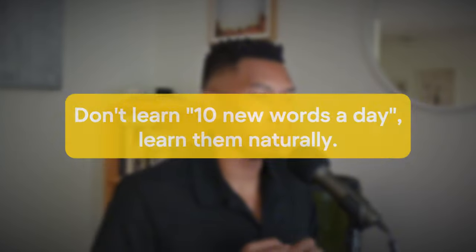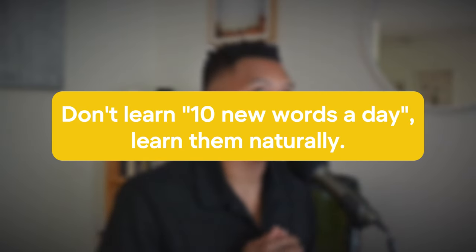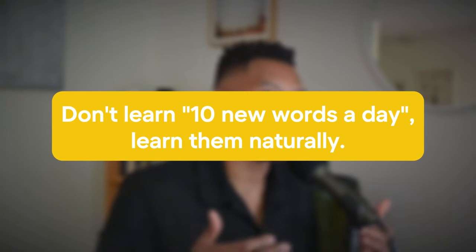The next mistake: don't learn 10 new words a day. A lot of people dispense this advice, but it's not that practical. I'm saying this as someone who tried this when I had to learn French. Ten words a day sounds like a good plan — if I just do this for a hundred days, I'm going to learn a thousand words. It doesn't work that way. Instead, you want to learn words naturally, words that are applicable to situations and people you interact with on a daily basis.